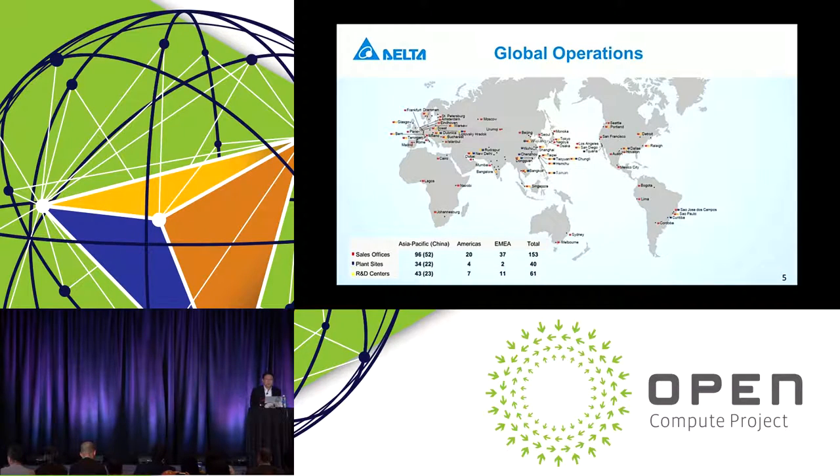Delta is a global company with operations throughout the world. We had our humble beginning in Taiwan back in 1971 as a component manufacturer and subsequently expanded to North America, Southeast Asia, China, Europe, and many markets. Most of our growth has been organic with a few mergers and acquisitions. We have sales offices in about 150 locations throughout the world, 40 plant sites mostly in Asia but also in Europe, North America, South America, and India, and about 60 R&D centers throughout the world.